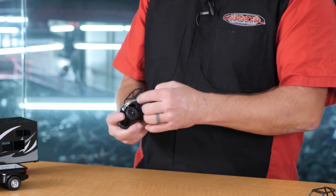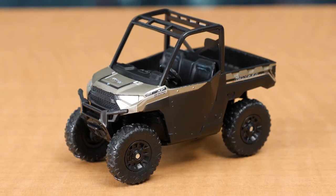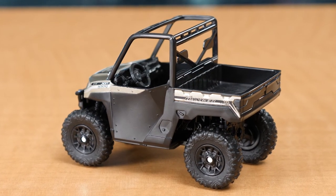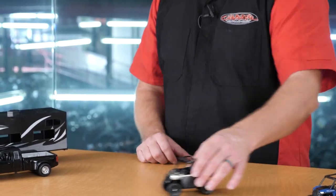Moving on to the Ranger XP1000, let's take a closer look. This has some custom doors on it and a really nice cockpit. If you take a look at the internal features, it is exactly like you'd see on a typical Ranger. The suspension does function in the front and in the rear, and it has rubber tires for rolling around camp.